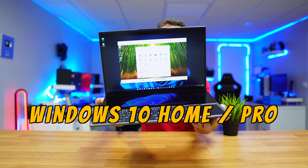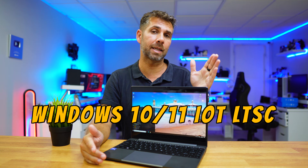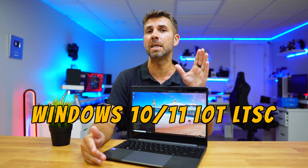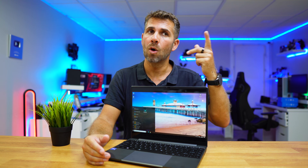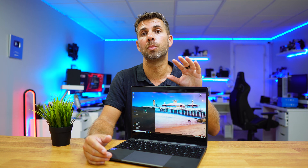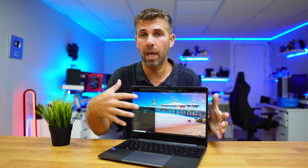One of those versions is the IoT LTSC, and LTSC means Long-Term Servicing Channel. There are two versions — one will provide support up to five years and the other up to ten years, which is the version we will be installing today. I'll be sharing with you the easiest way to use it — you just need to install it and get everything ready for updates up to 2032.